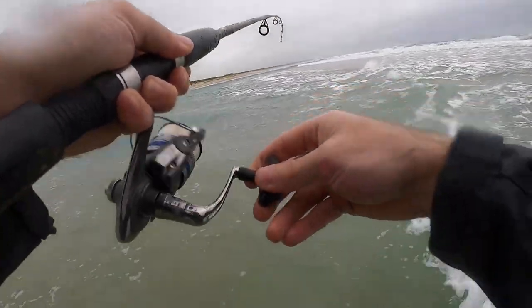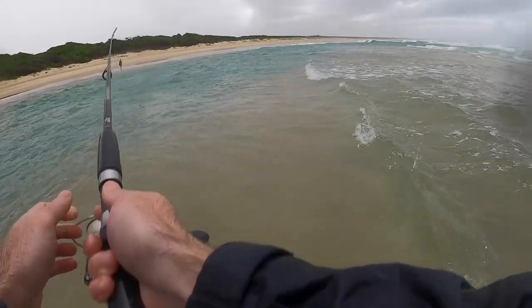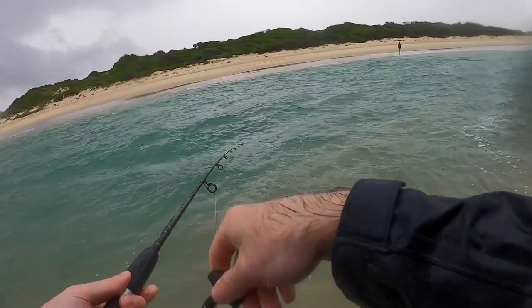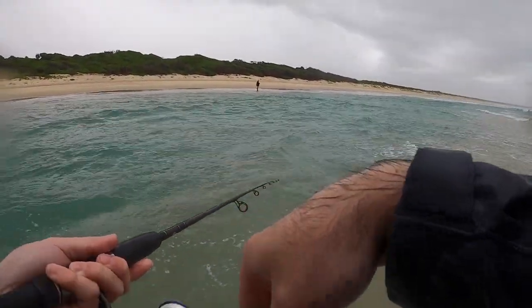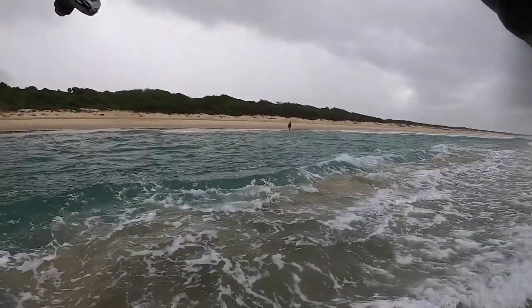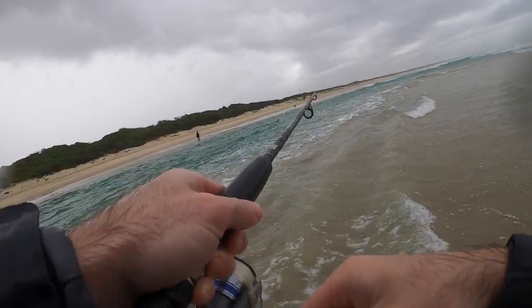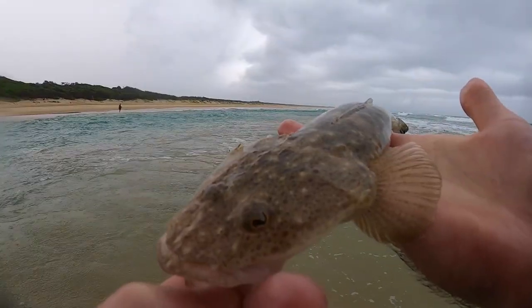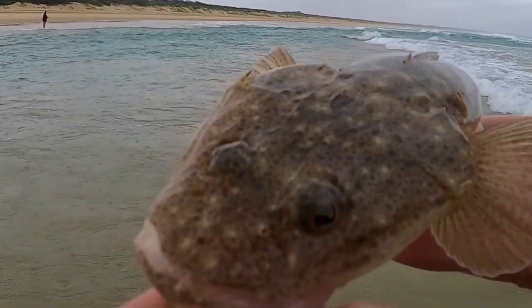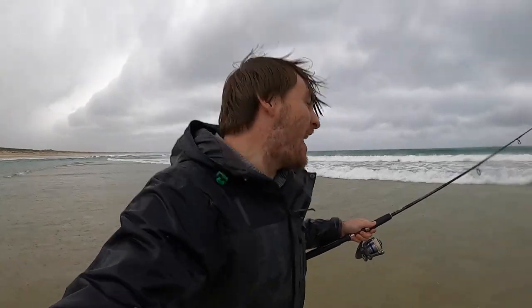Second fish — only a small one. Fish number three — he's a bit bigger. Beautiful flathead. I love how the patterns are so different when they come off the sand. He's only small but he's the biggest one of the day so far. 20 minutes, three fish — pretty good. Getting a bit hectic out here. Time to go. I'm getting soaked.